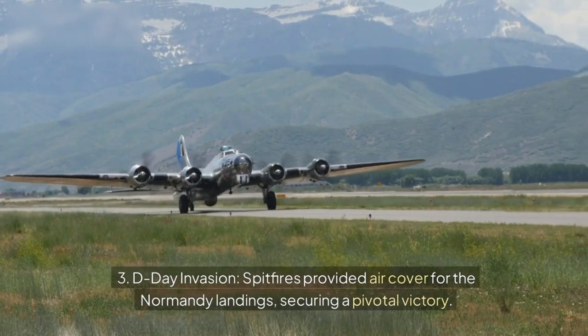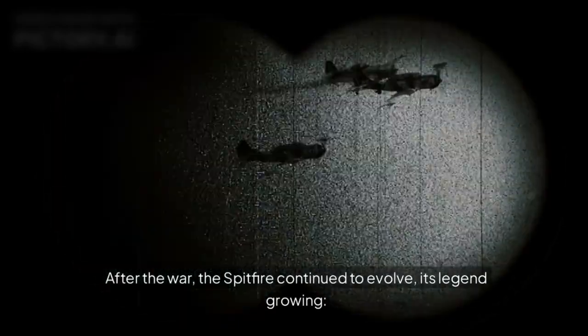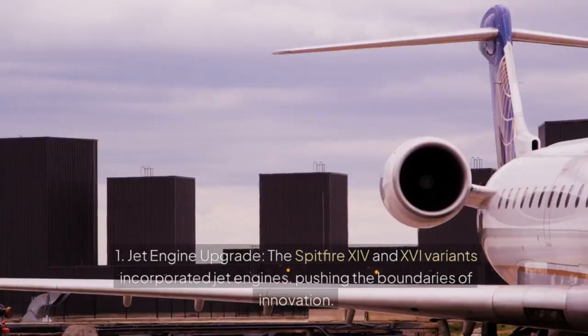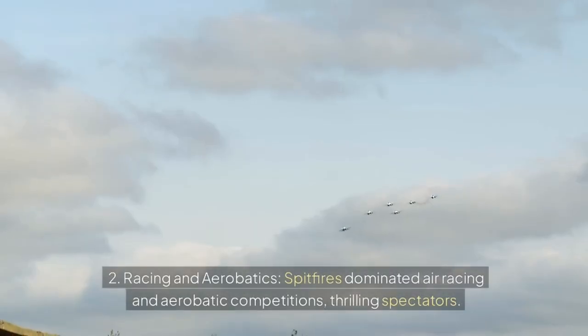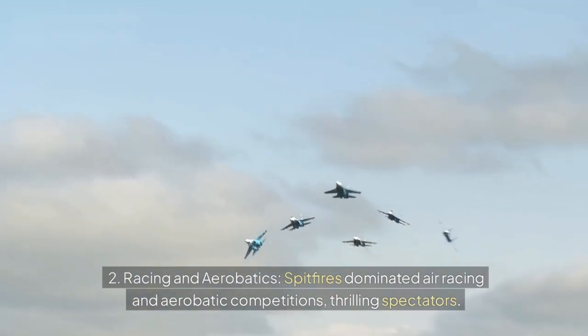Post-war legacy. After the war, the Spitfire continued to evolve, its legend growing. 1. Jet engine upgrade — the Spitfire Mk 14 and 16 variants incorporated jet engines, pushing the boundaries of innovation. 2. Racing and aerobatics — Spitfires dominated air racing and aerobatic competitions, thrilling spectators.